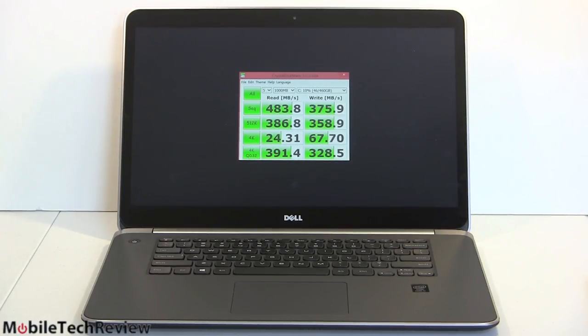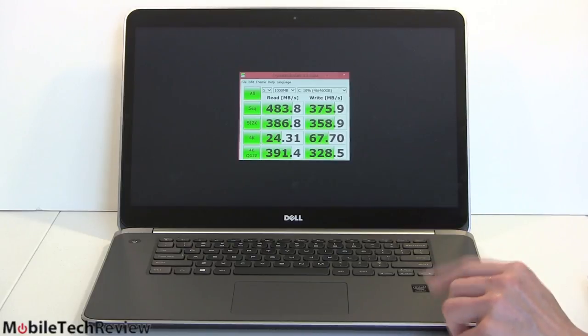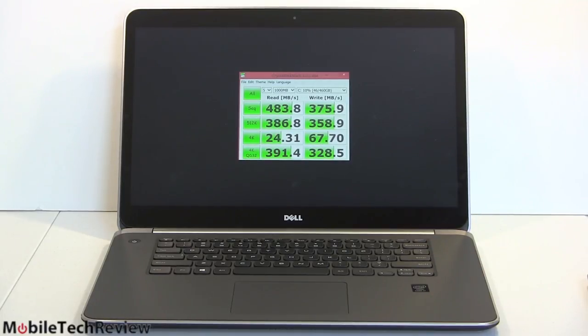On other synthetic benchmarks: 3DMark 11 scored P2991 in performance mode. That's not a super high number — we did the Asus Republic of Gamers G750, which has the same graphics card, and it scored considerably higher, so there's going to be some thermal throttling on a chassis this small. PC Mark 7 scored 5805. It computed Pi in 9.74 seconds — about one-third the time it would take a Core i5 Ultrabook — giving you an idea of the computational prowess this machine has.